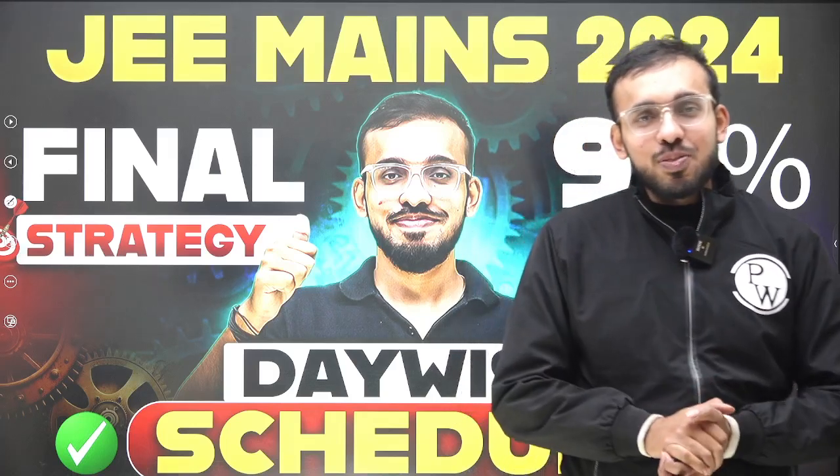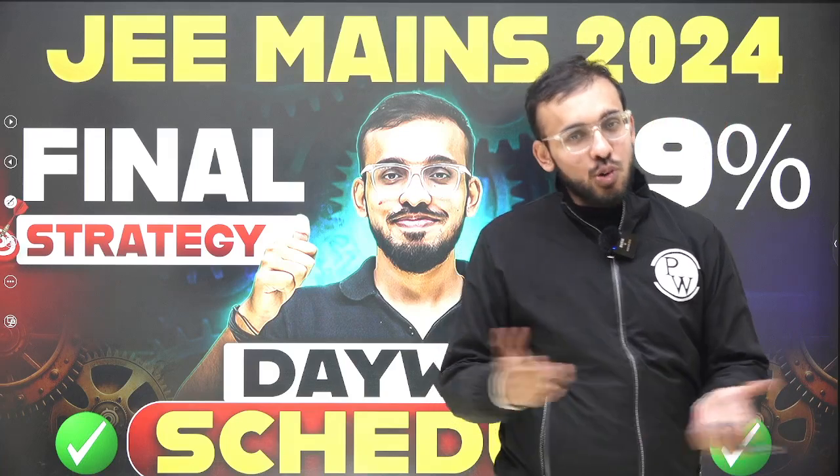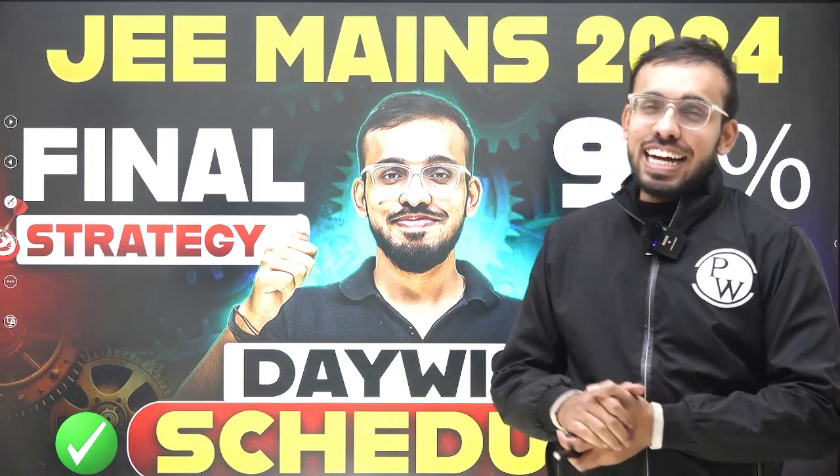Hello everyone, my name is Kunal Gupta and I welcome you all to PWGulf. Chai pilo kahi se, swad milega yehi se.